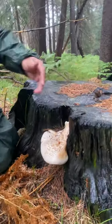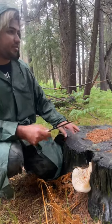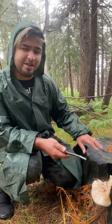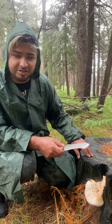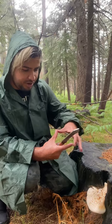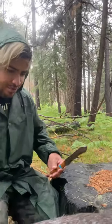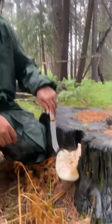This is called Neolentinus ponderosus. Neolentinus is a mushroom you can find on a dead stump or a log. Usually you find it by itself — I haven't seen them in clusters, though I suppose they could grow that way. They grow on dead trees, and when they're starting to grow out, they're perfectly round with this type of formation and pattern on the cap.